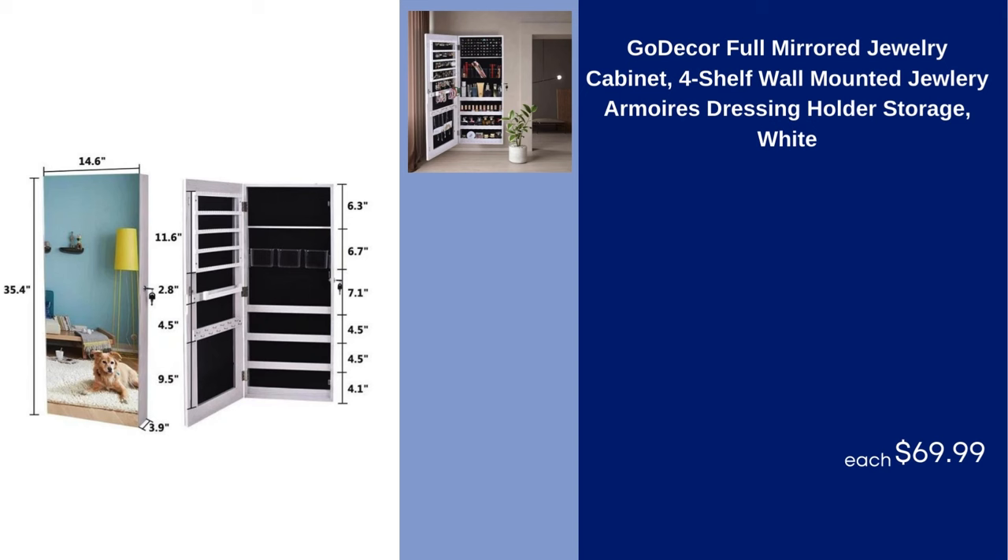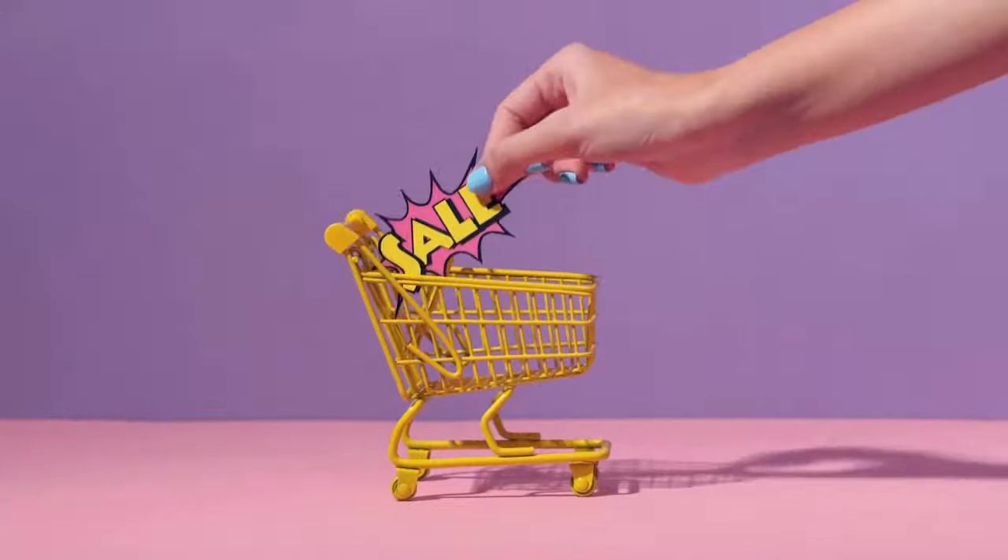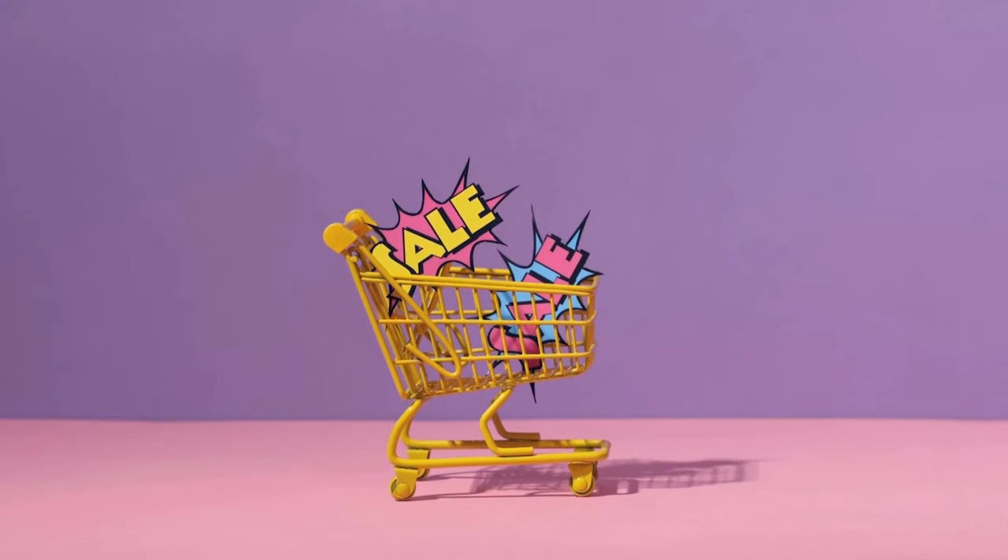Go Decor Full Mirror Jewelry Cabinet 4-Shelf Wall Mounted Jewelry Armoire Dressing Holder Storage White $69.99. Song Mix DIY 6 Cube Storage Cubby Storage Modular Bookshelf for Living Room Black $24.99. If you want more such videos, you can like the video and subscribe. Thanks for watching.